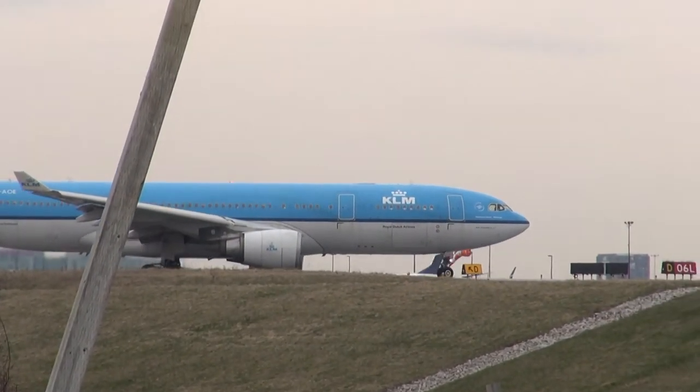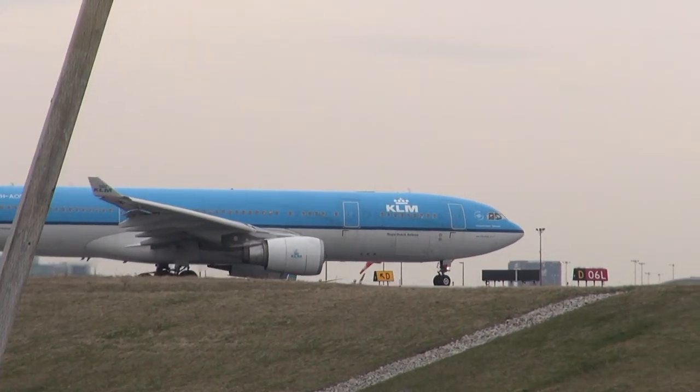President 7277, Delta 3, hold short of runway 6L. Delta 3, hold short 6L, Delta 7277.